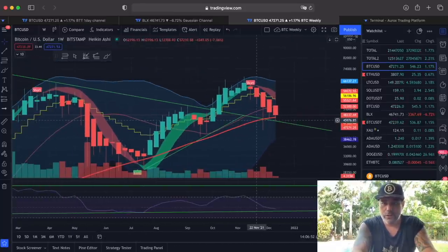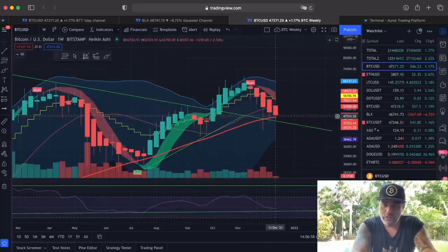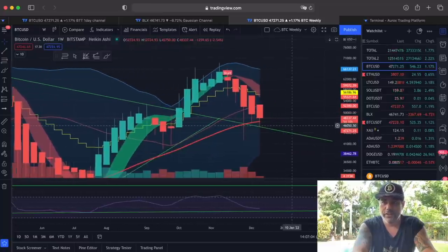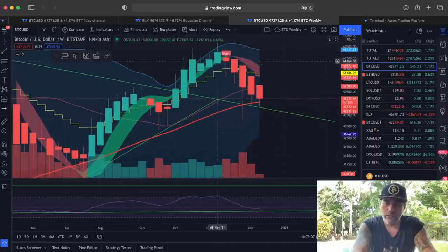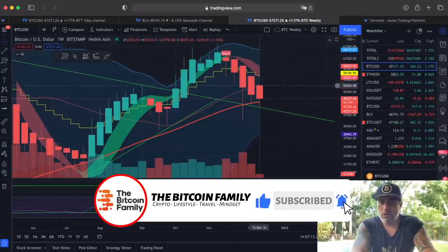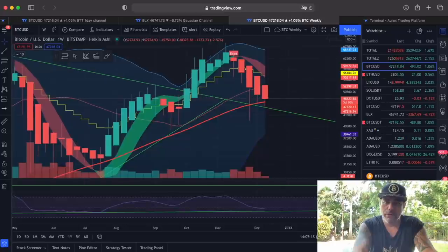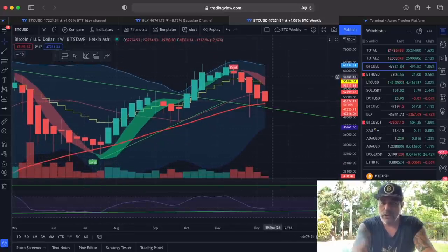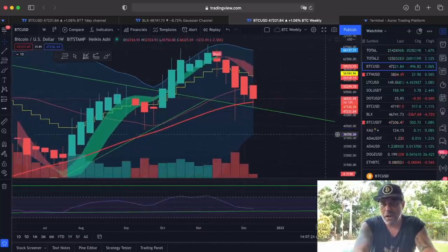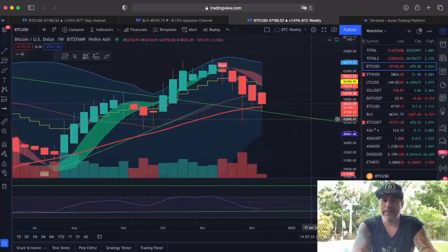On the weekly chart, we are finding support on the 50 weekly moving average, which is around $47,200, and this weekly candle will close in five days. The BAM BAM indicator told us to sell earlier, and we're now waiting for that red area to become smaller, curl up, and turn green again. When it turns green, the BAM BAM will signal to buy again. If you're doubting whether to buy Bitcoin now, I would wait until the BAM BAM turns green on the weekly.